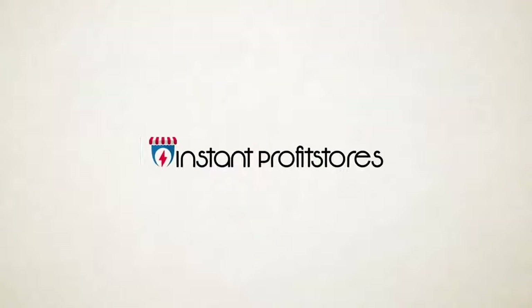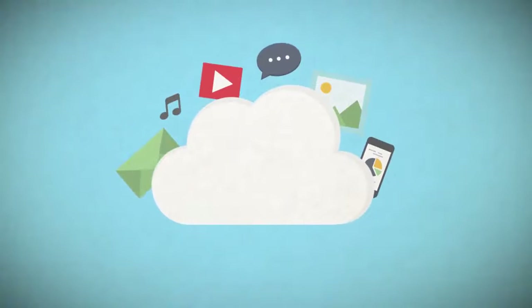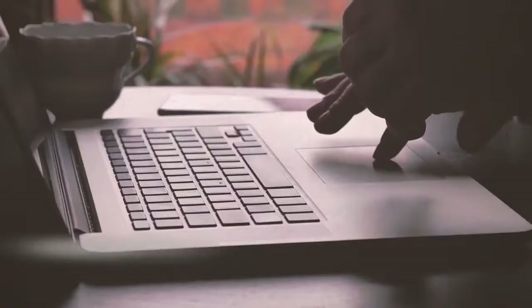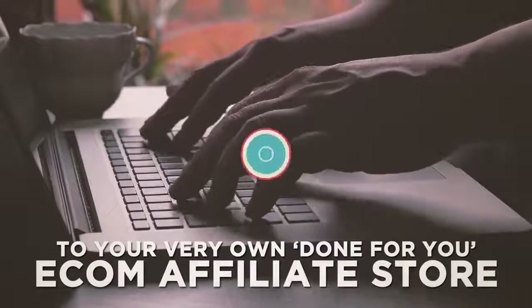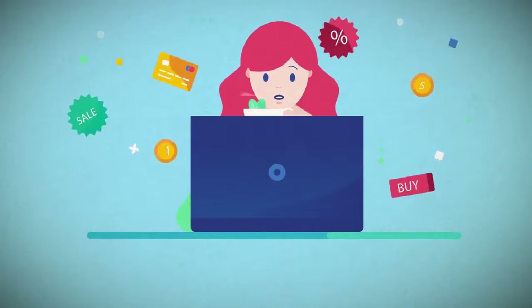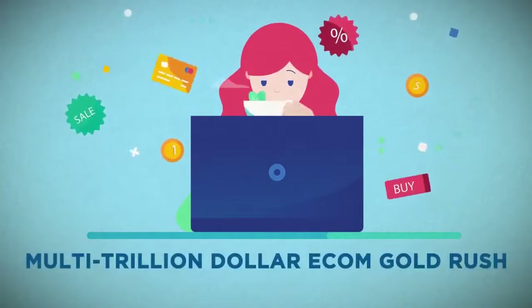Introducing Instant Profit Stores — a brand new cloud-based affiliate store builder app that automatically adds 50 of the best-selling products online from Walmart, Best Buy, AliExpress, eBay, and Amazon to your very own done-for-you e-com affiliate store. Affiliates are raking in billions of dollars in profits from these top online marketplaces, and now you'll have everything you need to cash in on the multi-trillion-dollar e-com gold rush with just a few clicks of your mouse.